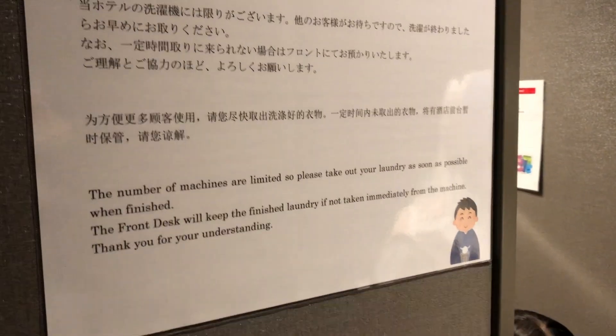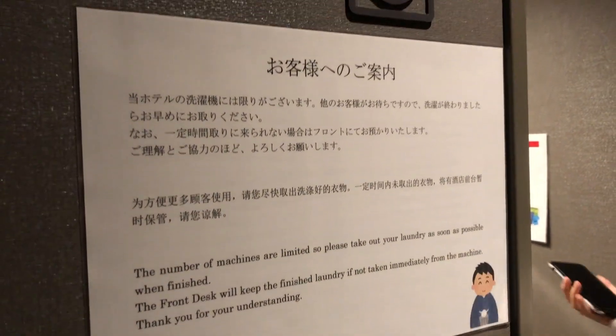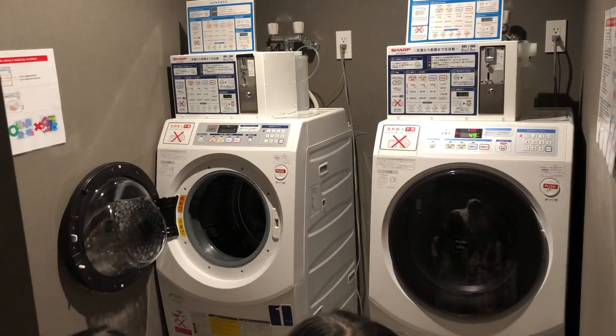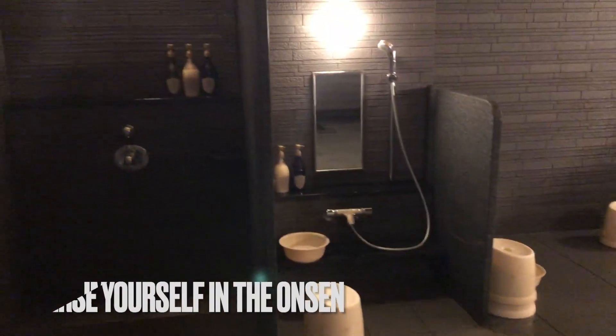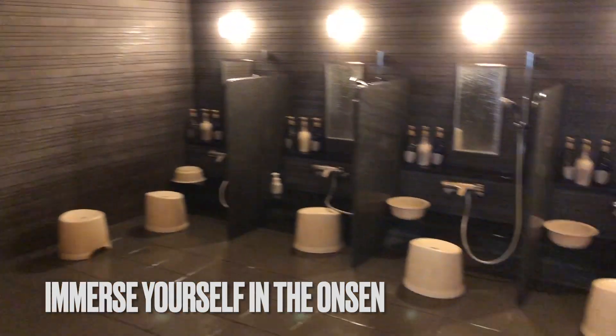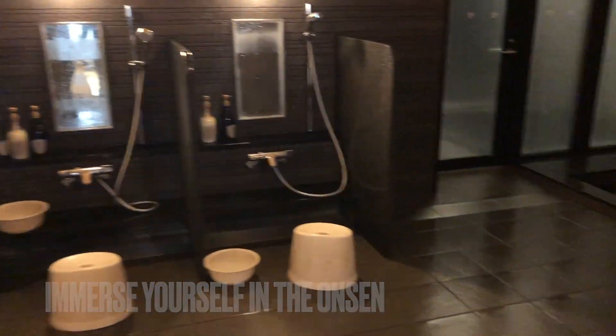There is a laundry room provided by the hotel just next to the common area, though it can be tough waiting for your turn to use the washing machines and dryers. After a long day of exploring Sapporo, there is nothing quite like soaking in the in-house onsen at Karaksa Hotel Sapporo. It has indoor and outdoor baths separated for men and women, along with a well-appointed change room with all the amenities you need.